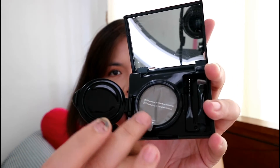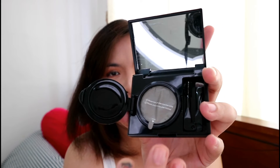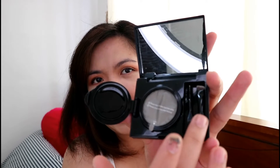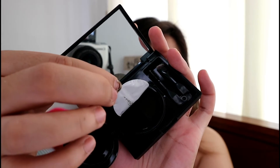This is what you get when you open it — this is the mirror. And this is the actual product, the cushion. It has a seal — similar to CC cushion or BB cushion if you're familiar with those. And then there's a spoolie and a brow brush included as well.